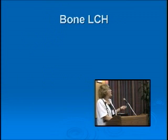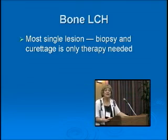But do you need them? For most single bone lesions, biopsy and curettage is the only therapy needed. Whether you need to treat a special site bone — in the front of the face, the temporal bone — is a little controversial. The Histiocyte Society has felt that because of the risk of diabetes insipidus, we would treat those for six months with very non-toxic chemotherapy.